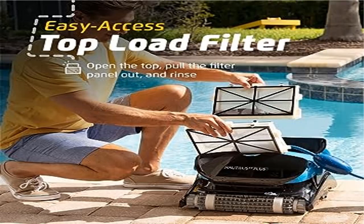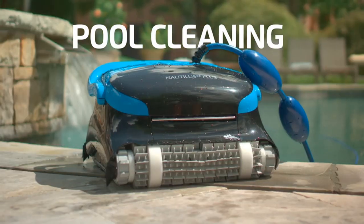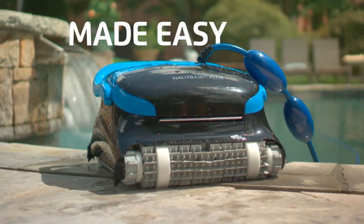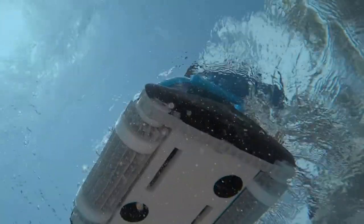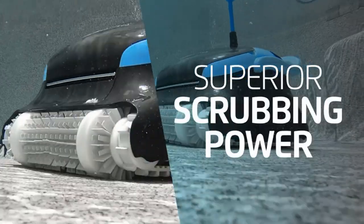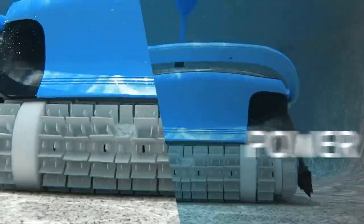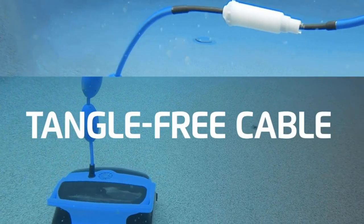Product two: Dolphin Nautilus CC Plus Robotic Pool Vacuum Cleaner. The Dolphin Nautilus CC Plus features powerful wall climbing capabilities to scrub the floor and walls of your pool, no matter the pool shape or surface type. Get your pool exceptionally clean with the easy-access top-load fine filter basket, which removes debris for crystal clear water.